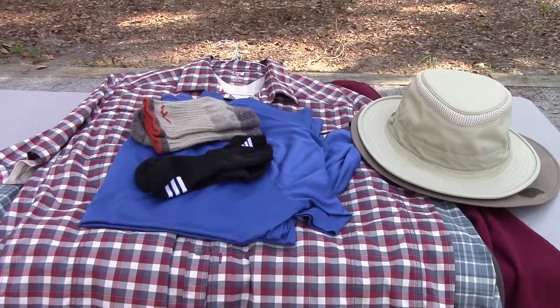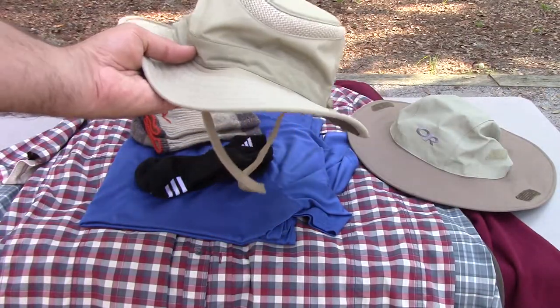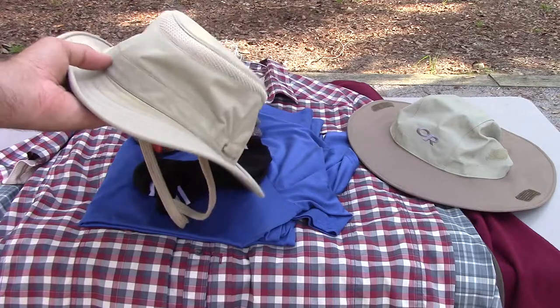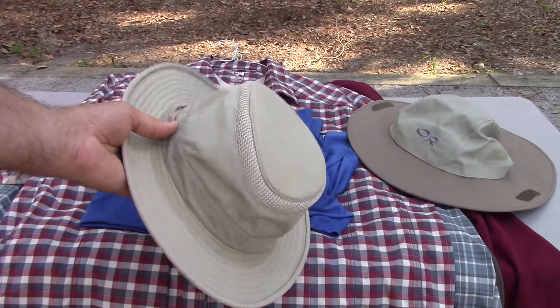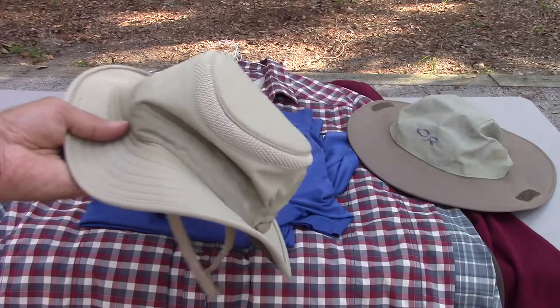I'm going to start with hats. I don't have a lot of hair, so I wear hats to keep the sun off so I don't get skin cancer later. My favorite hat is the Tilly hat. You can get them in different colors and sizes, and I really like it. It's pretty lightweight — it will keep you pretty cool, but it does get a little warm in the hottest humid weather. But that's what I wear most of the time.